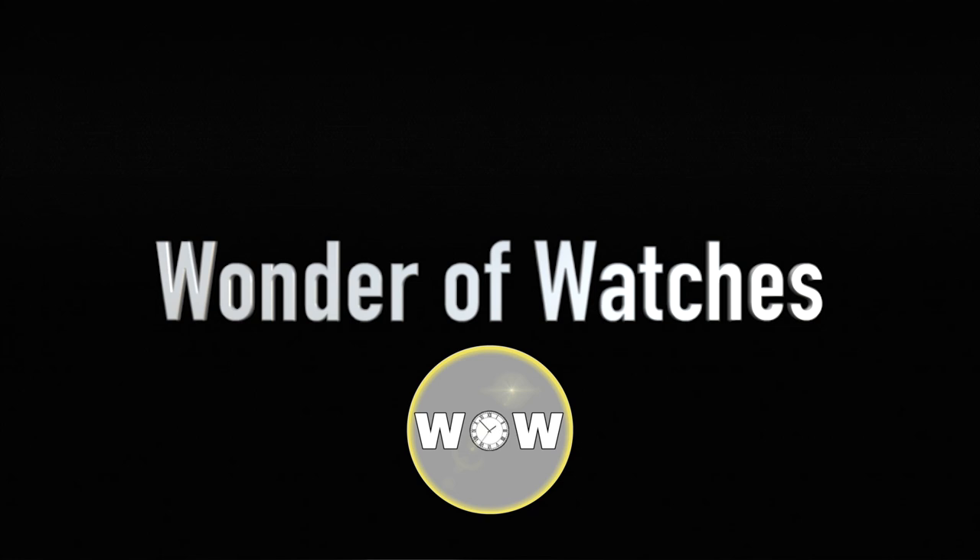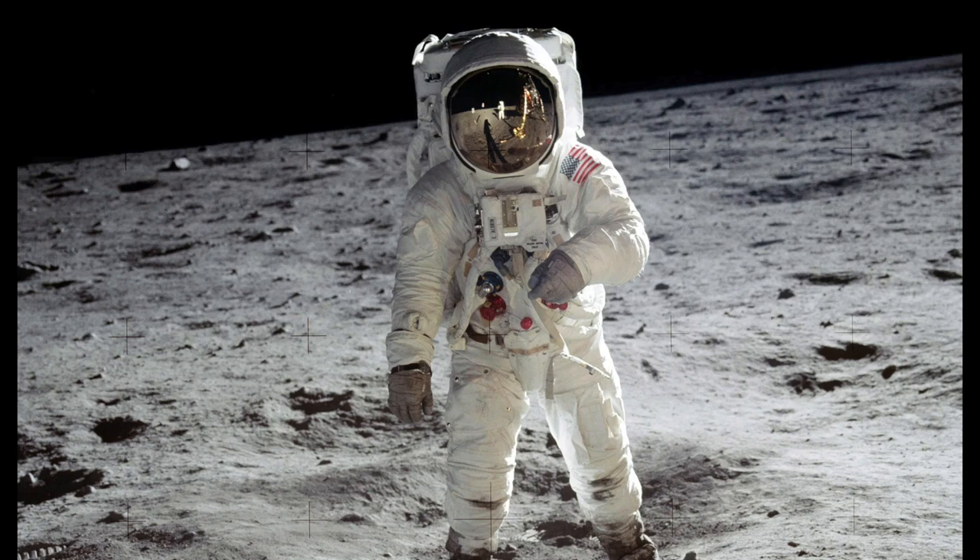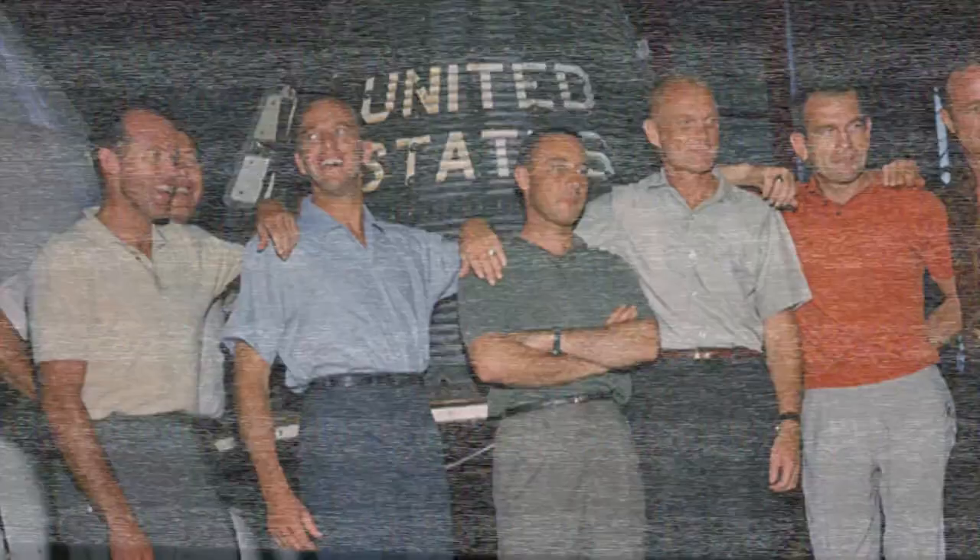The Omega Speedmaster Pro is famous for being the first watch worn on the moon. However, nine years before the Apollo flights, seven astronauts were chosen for the Mercury project. Today, we'll look at their watches.